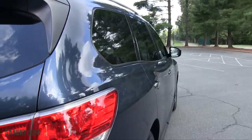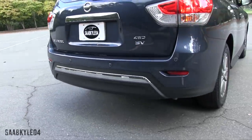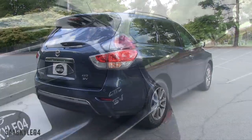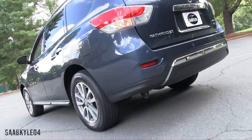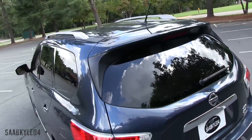It's available in four trims: the S, SV, SL, and Platinum, amongst various sub-trims and option packages. It starts at $29,630 for a two-wheel drive S, or $31,320 for a four-wheel drive S. Our SV four-wheel drive tester is priced at $35,995, which includes destination and the carpeted floor mats.